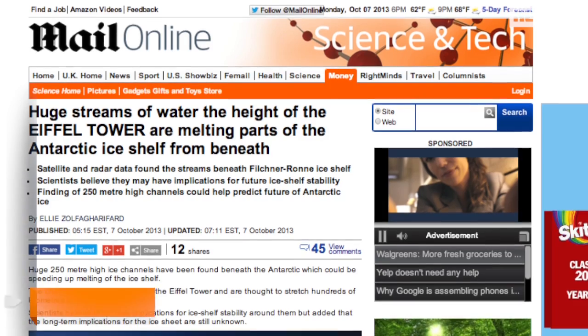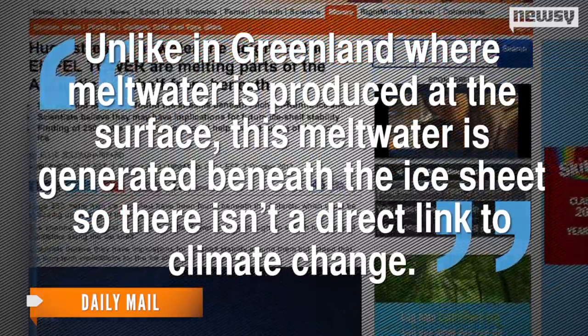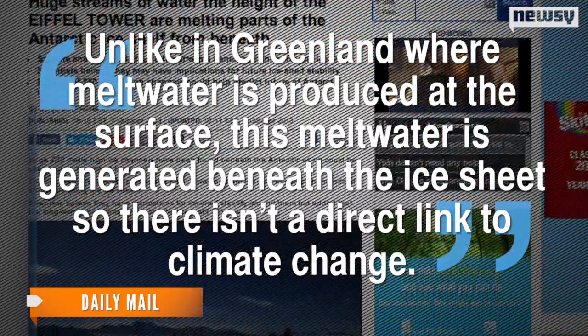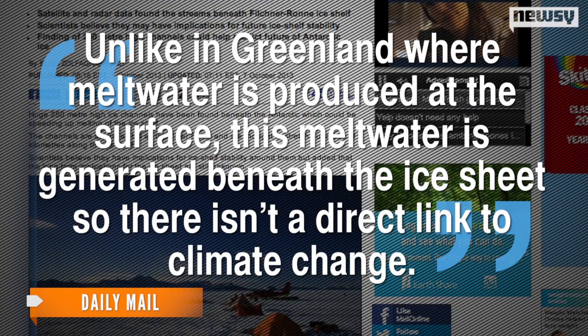Despite sounding like the most recent result of global warming, LeBrock says it may not be related to climate change at all. The Daily Mail quotes her as saying: unlike in Greenland, where meltwater is produced at the surface, this meltwater is generated beneath the ice sheet, so there isn't a direct link to climate change.